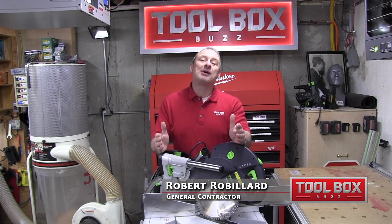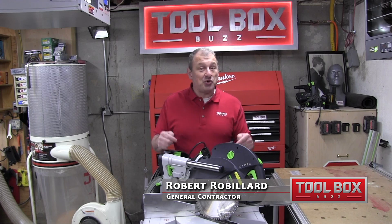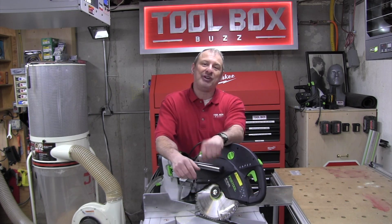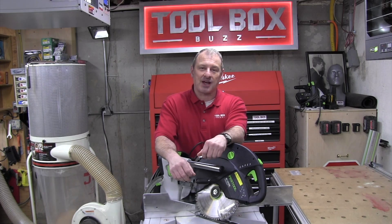Hey guys, in this video we're going to talk about the Festool Capex, the new REB — what's been upgraded on the model and whether it's worth the $1,500 price tag.